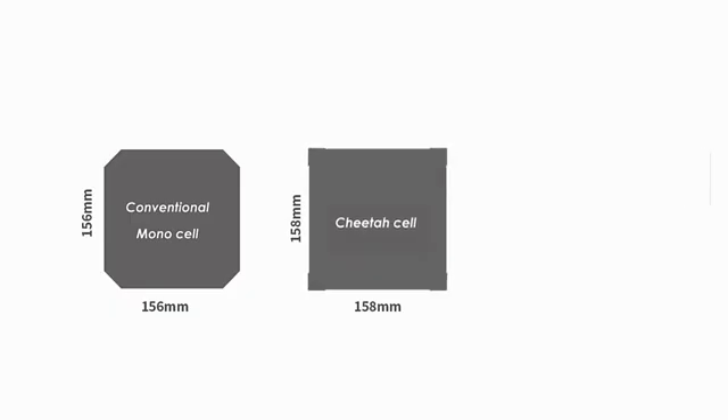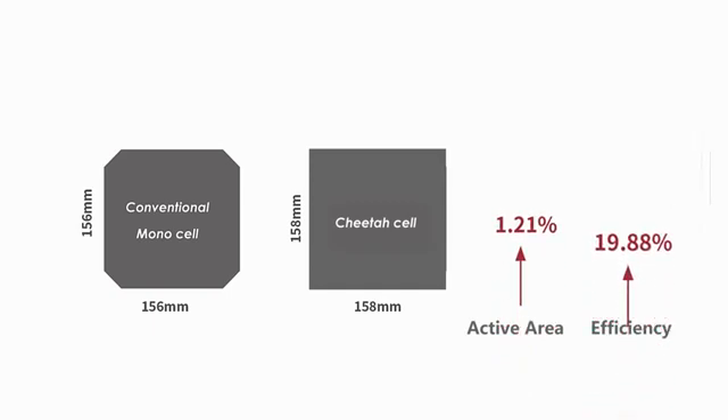The Cheetah cell has a shape of a full square, eliminating the blank areas of the conventional MonoPerk module, with a 1.21% active area increase and conversion efficiency up to 19.88%.